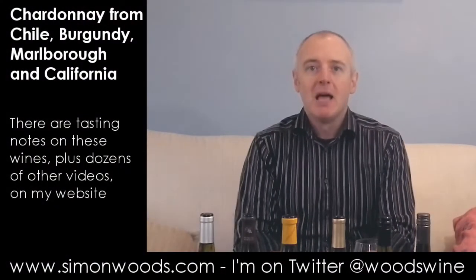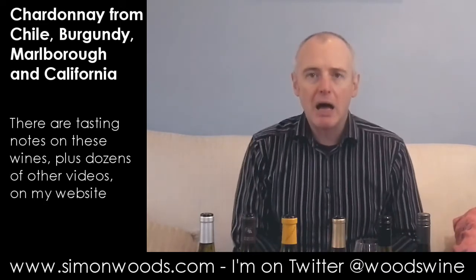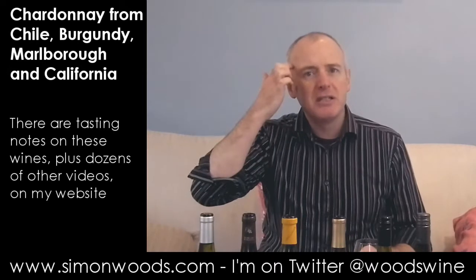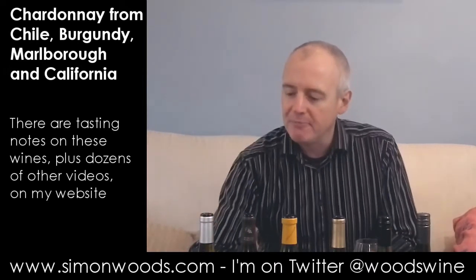Hi there, Simon from SimonWoods.com. Six Chardonnays in front of me today — three from Burgundy, three from three other countries. I'm starting with the Burgundies because I'm expecting them to be a bit lighter, a bit more subtle. Only one way to find out — let's dig in.